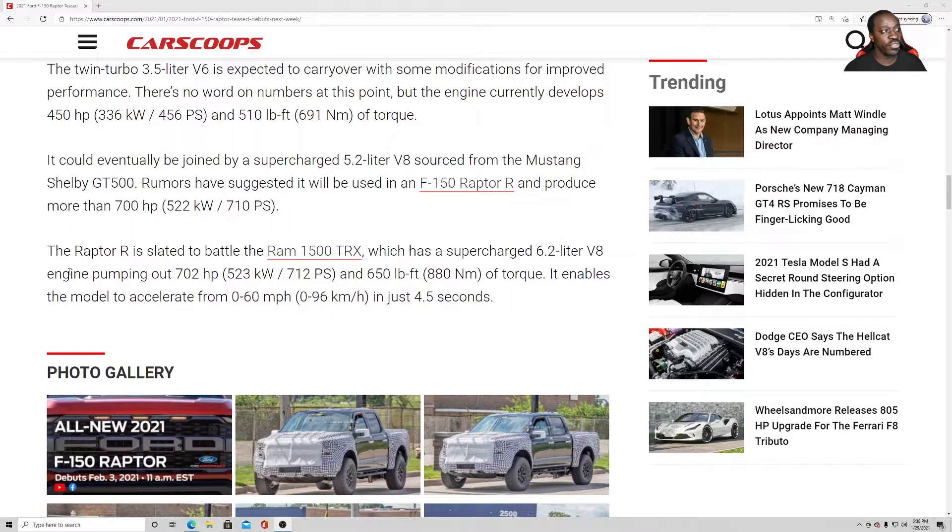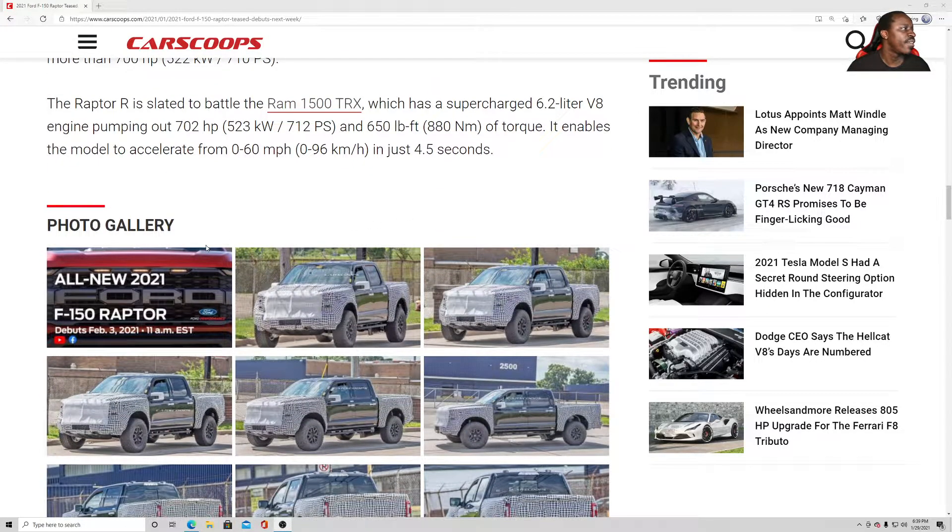It could eventually be joined by a supercharged 5.2-liter V8 sourced from the Mustang Shelby GT500 — just put the V8 in there without the supercharger, tune it the right way. Rumors have suggested it will be used in an F-150 Raptor R, which is slated to battle the Ram 1500 TRX.